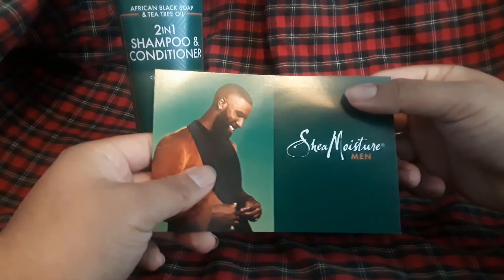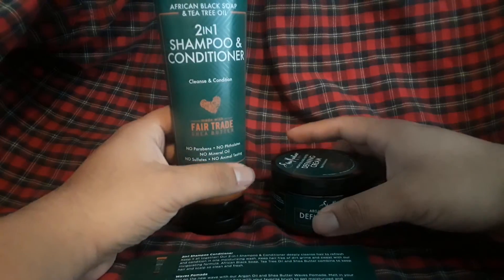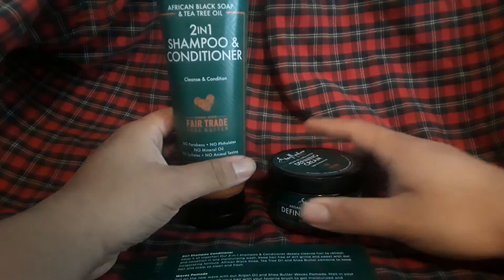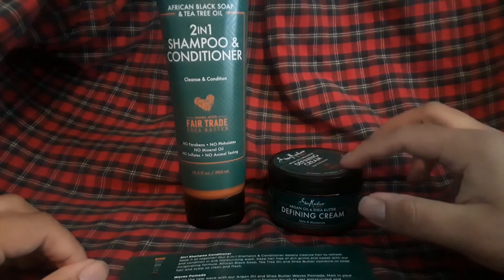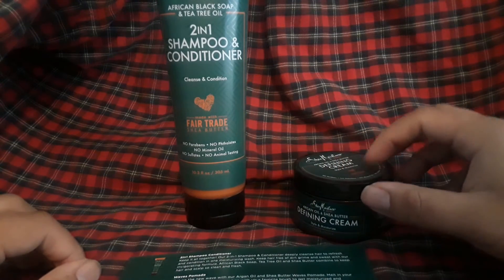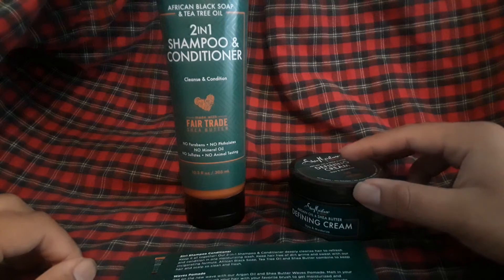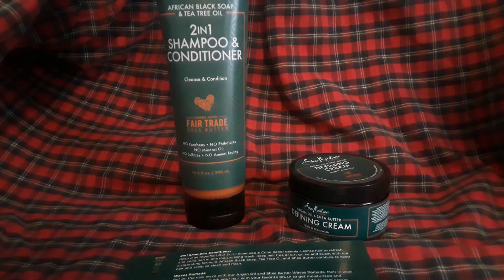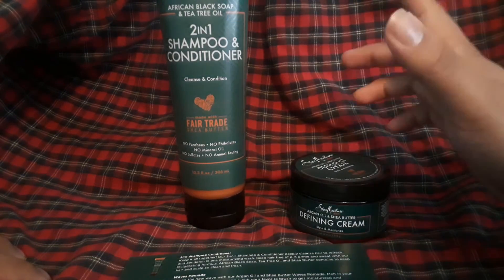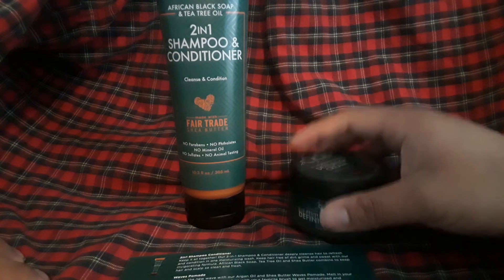Fairly nice products. Once again, thank you to Shea Moisture and Influencer for sending me this. This is basically my little review of what I got from them — not technically a review since I haven't used it yet, but I'm excited to use it. I like using natural-made products on my hair and body wash, because a lot of the name brand non-natural stuff smells the same as soap detergent when I used to wash my clothes. That's why I stopped using it and stuck to mostly organic products to cleanse my body and hair.